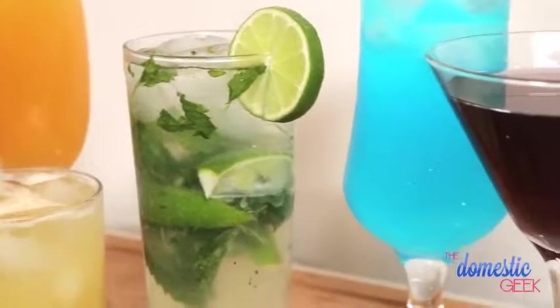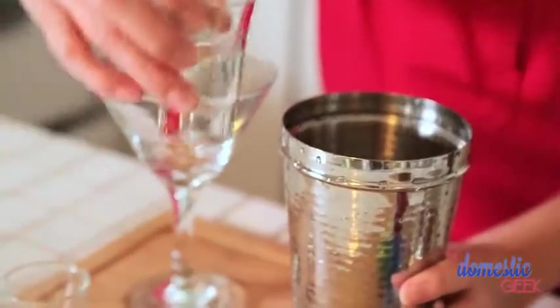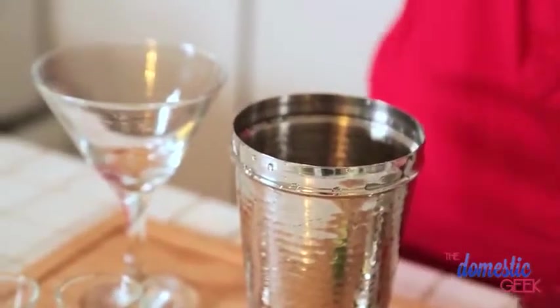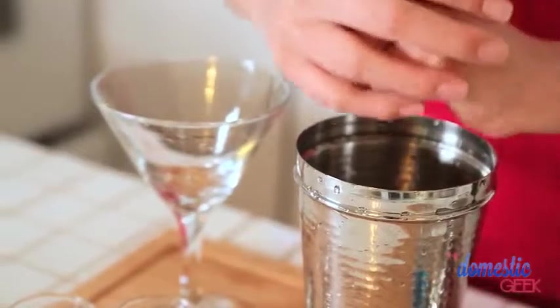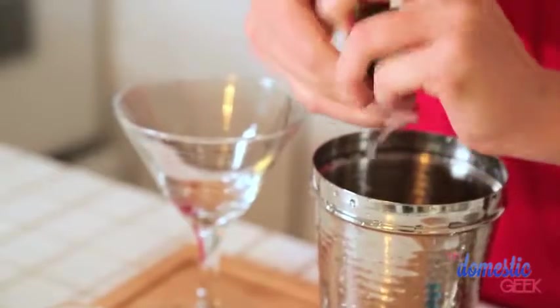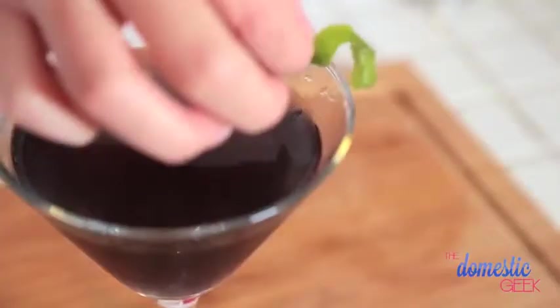Finally I'm going to show you a tasty take on a classic Cosmo. We're basically going to make it purple by replacing the triple sec with a little bit of blue curacao. To a shaker with ice we are going to add an ounce and a half of vodka, then an ounce of cranberry juice and a splash of blue curacao — because a little goes a long way with that blue dye. To that we are going to add the juice of half a lime. You really need that sour at the end of all that sweet.